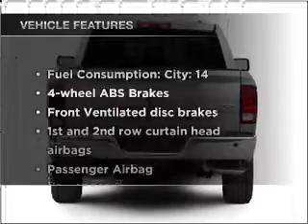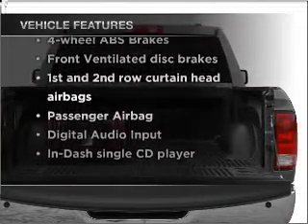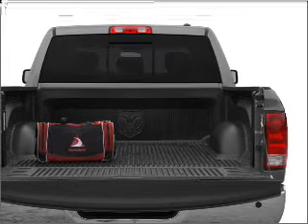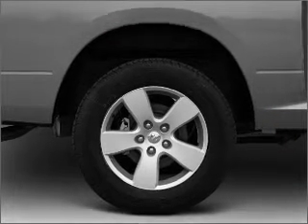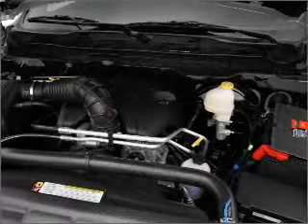And with these notable features, you won't want to miss out on the opportunity to own this amazing vehicle: air conditioning, power windows, power steering, an alarm system, an AM-FM stereo with a CD player, and an adjustable tilt steering wheel.